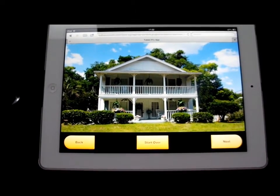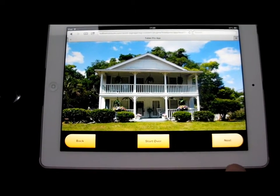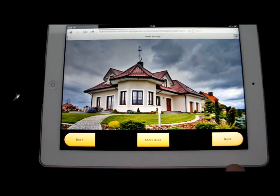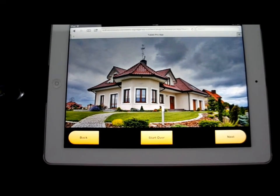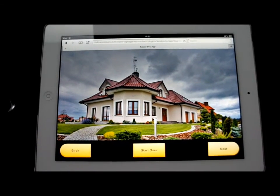It allows people who are interested to scroll through whilst visiting the homes. They can also sign up to an email campaign that you can market to on a regular basis.